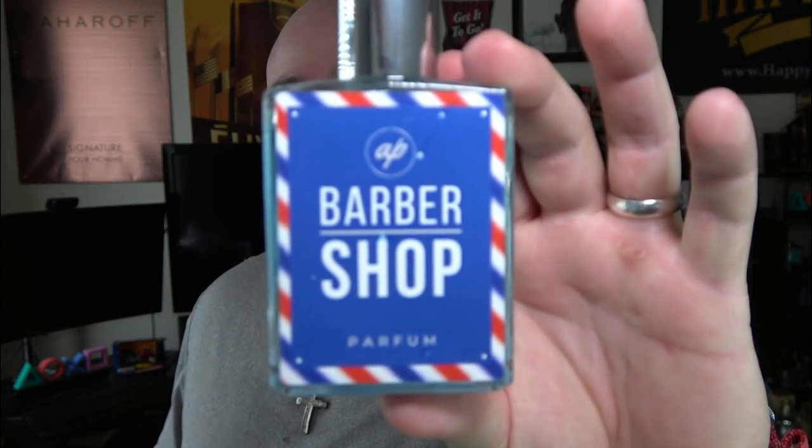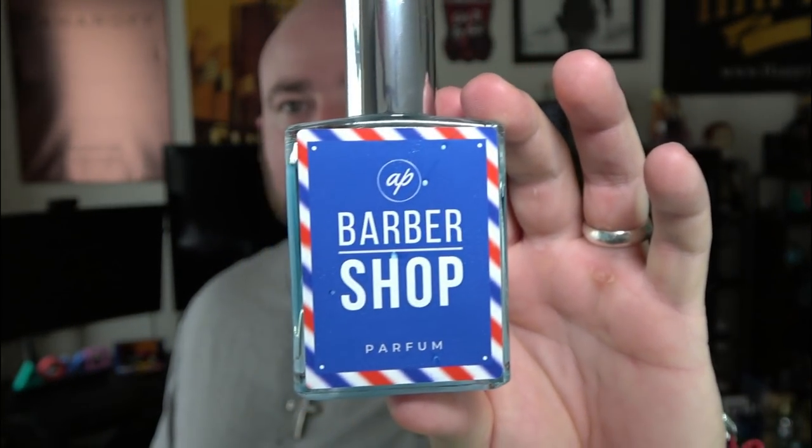Barbershop from Authenticity Perfumes also has immense staying power — 10 to 12-plus hours — and is a very strong projector without being overwhelming. It's not too serious, works great casually with a t-shirt but can also be dressed up because of how clean it smells. Definitely the cleanest fragrance in this video. You can get a sample — links for all of these are in the description below.